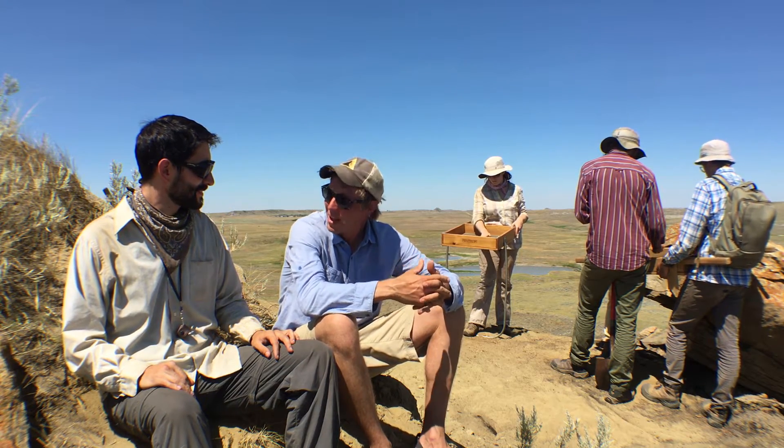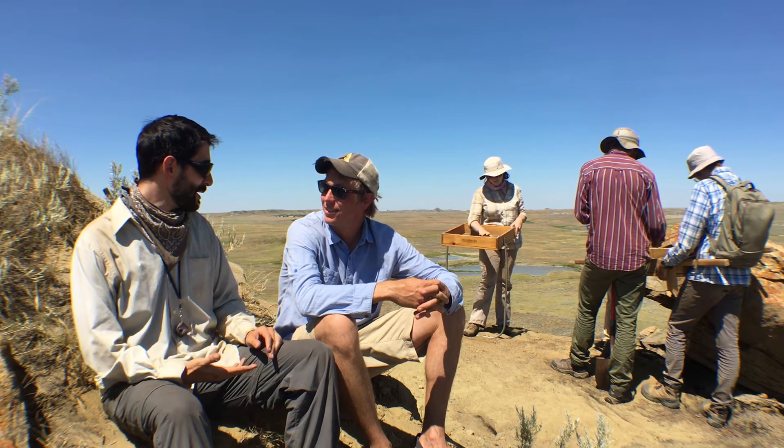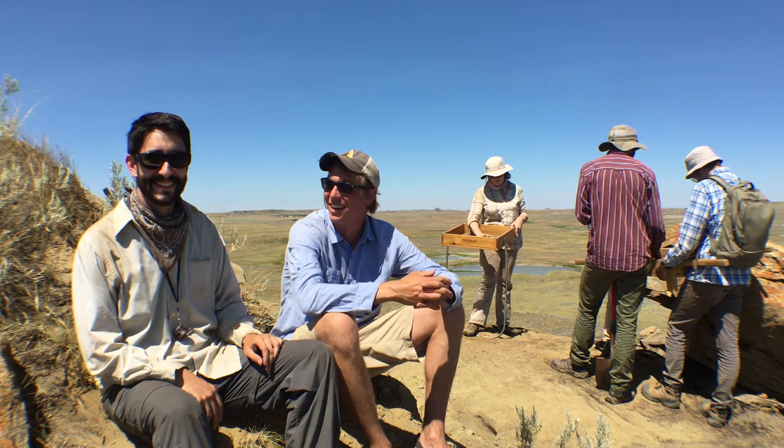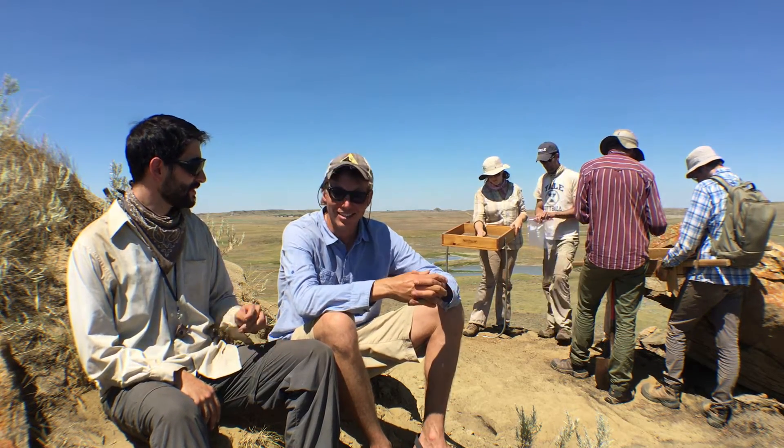Stephen, you're a mammalian paleontologist, is that right? That's true. I'm a paleontologist, and I'm also a mammal. But you're also a paleontologist who studies fossil mammals — exactly.